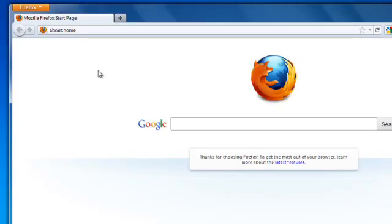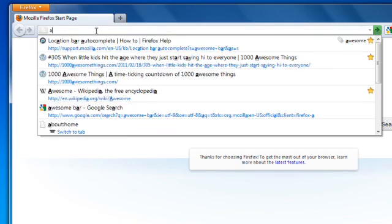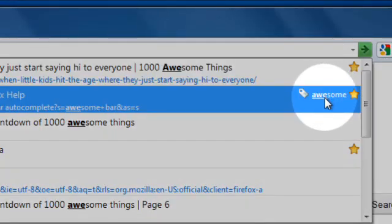And speaking of finding things easily, we like to call Firefox's location bar the awesome bar. Because when you start to type in the name or address of a website, it finds it for you in an instant. And the things that you've bookmarked or tagged are highlighted, making them easy to spot.